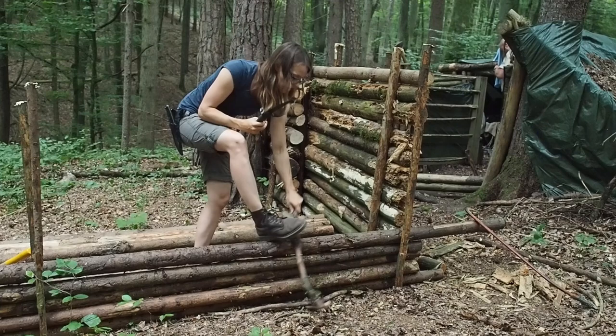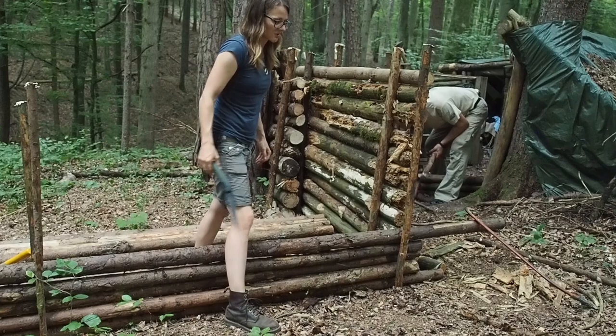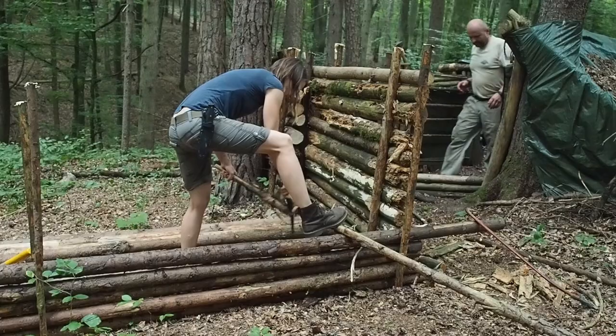I'm cutting a little bit of firewood because it's going to rain soon and we really want to have some dry firewood, because otherwise we have a lot of smoke — and smoke is a killer.